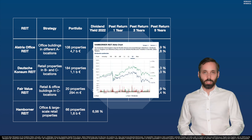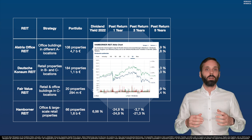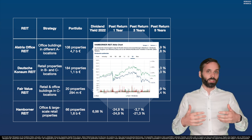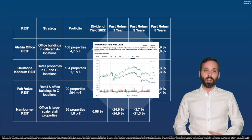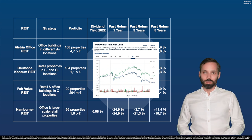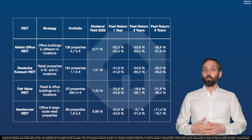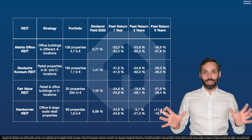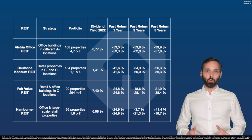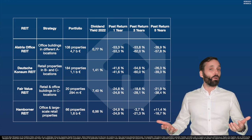Hamburger REIT also lost 25% over one year and can barely keep even with dividends over three years — which still means investors lost money, because you have to pay 25% capital gains tax on dividends. And over five years, we have a sensation: about minus 20% without dividends, but plus 11.4% with dividends. We are still light years away from where REITs should be given the real estate boom here in Germany over the last ten-ish years, but at least it's a little glimpse of hope.